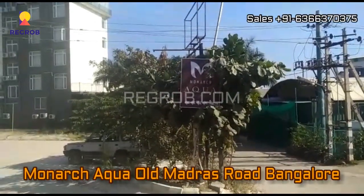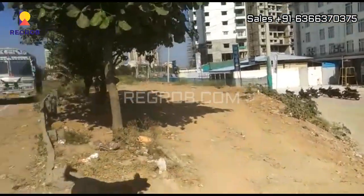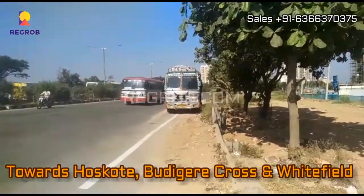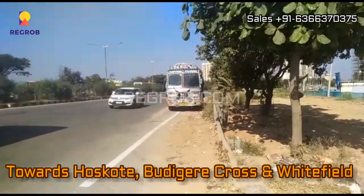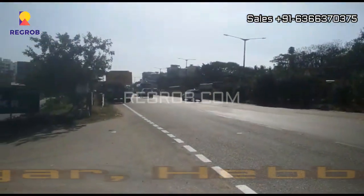Hi guys, welcome to our channel regroup.com. Today in this video we are visiting the Monarch Aqua residential project located at Old Madras Road, Whitefield, Bangalore. This way leads towards Hoskote, Budigiri Cross, and Whitefield.